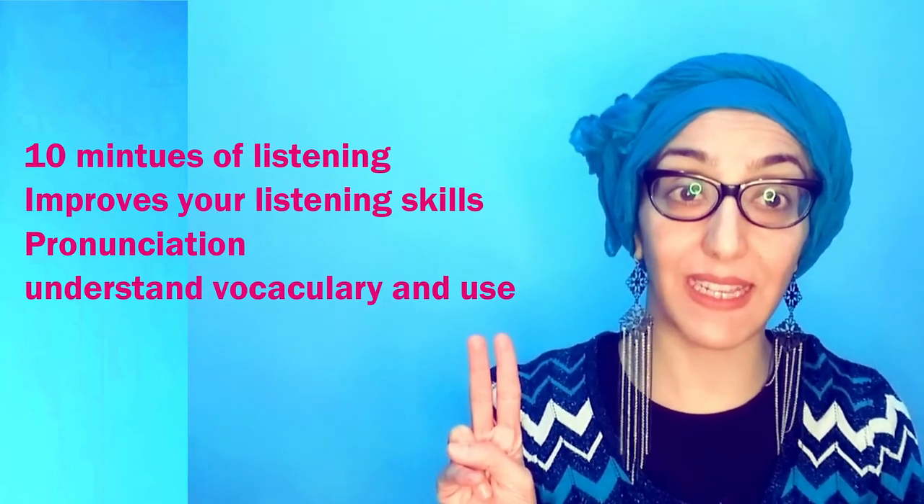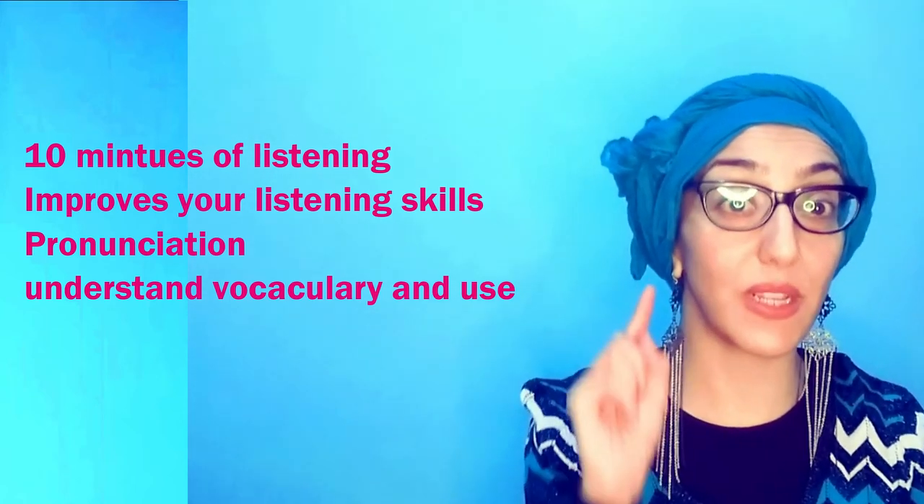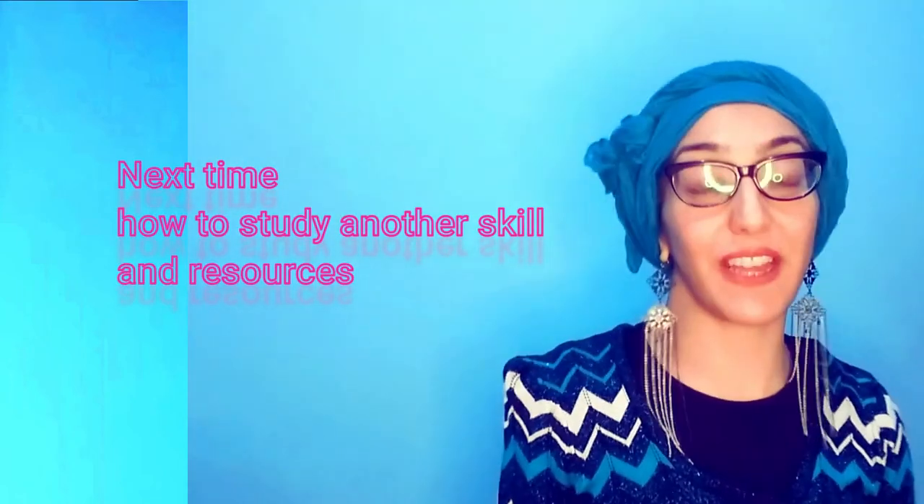Pronouncing correctly and understanding vocabulary — all these things are going to help you when you listen. Next week we're going to be looking at one of the other skills that you can study for just 10 minutes and improve. If you found this video useful, remember to give it a big thumbs up, like, share, and subscribe if you didn't already. Take care, see you in the next video — bye for now!